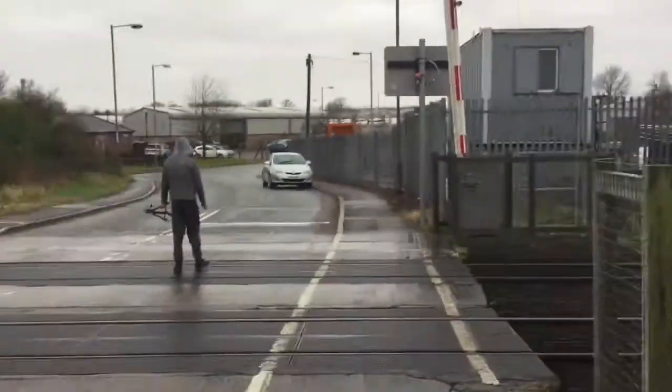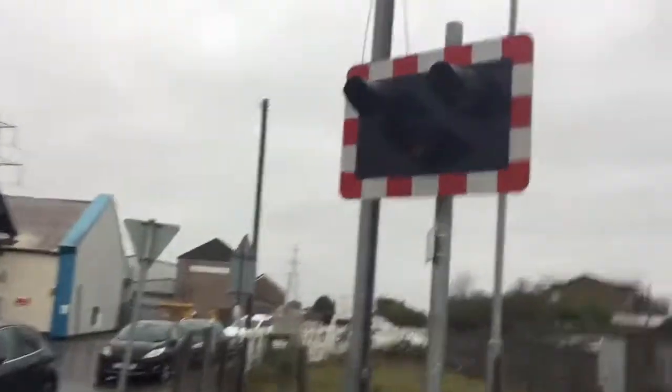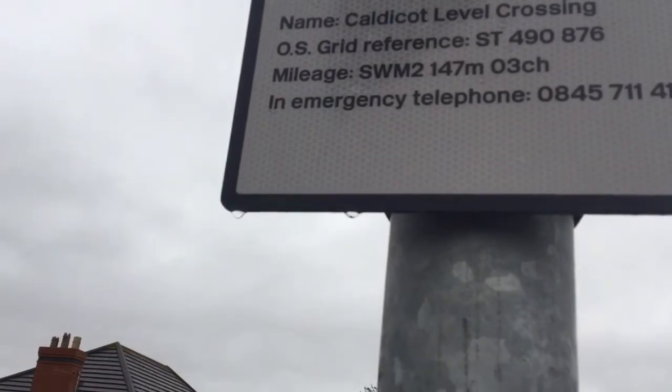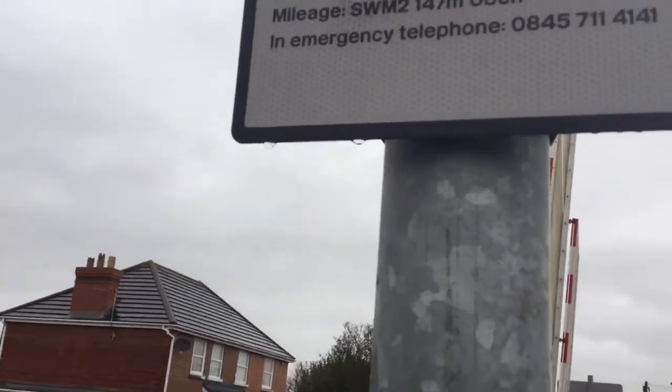Here's your other set of LEDs here — over here you've got your other set of LED lights. Caldecott level crossing, OS with reference ST 490 876, minus SWM 2, 147 miles and 3 chains, and the manager telephone that number.